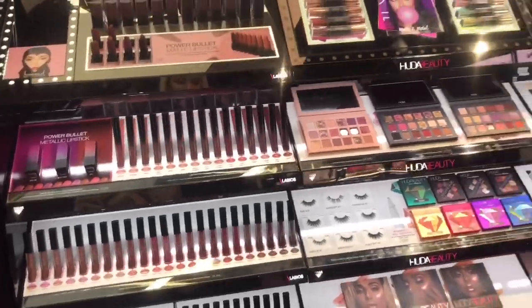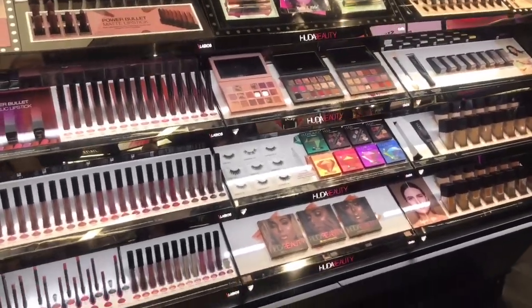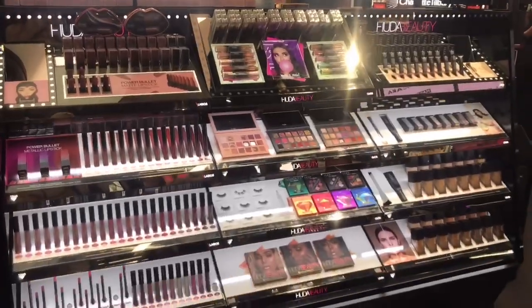We have Huda Beauty here — we've got almost everything. It's a big stand as you can see.